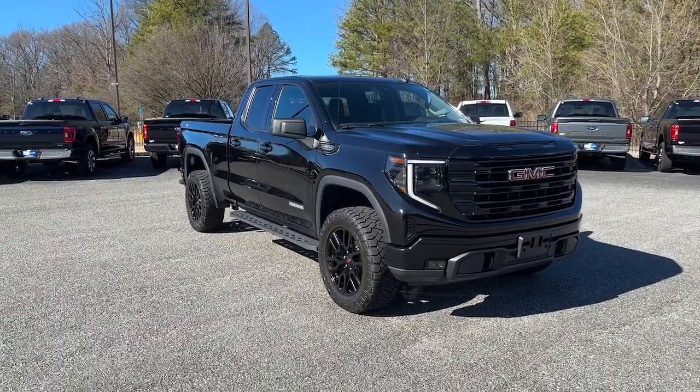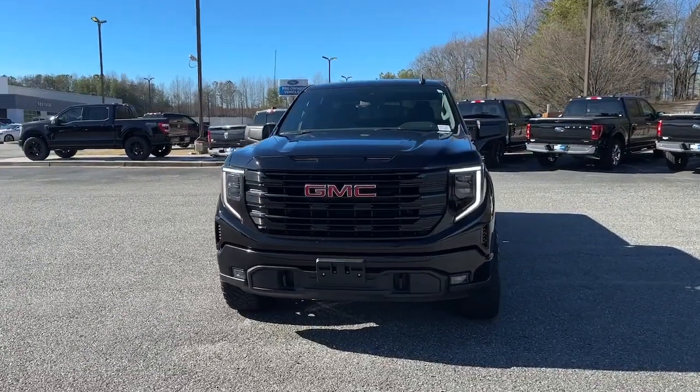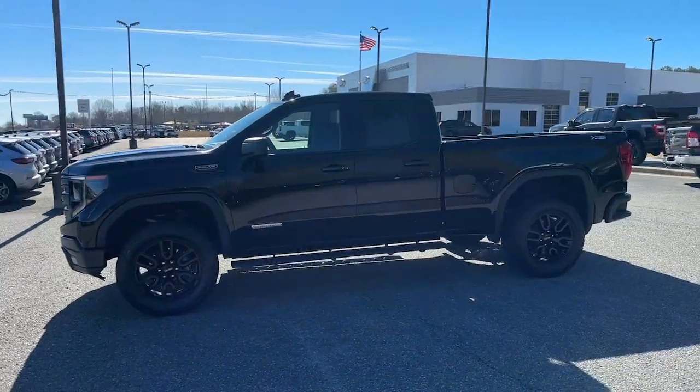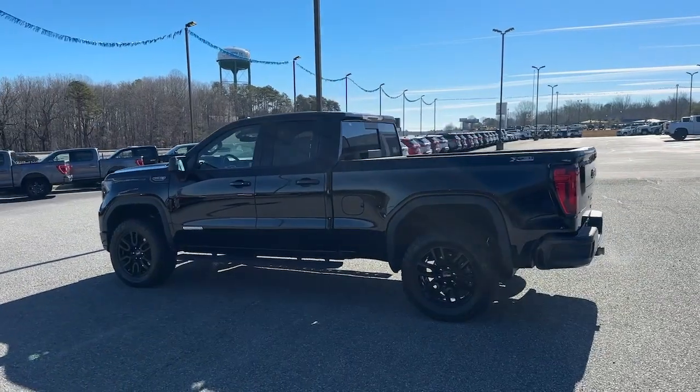Hop into the 2022 GMC Sierra. This vehicle is an outstanding buy with fewer than 25,000 miles on the odometer. This strikingly handsome Sierra delivers full-size pickup strength and plenty of modern comfort and convenience.